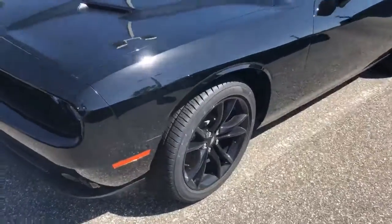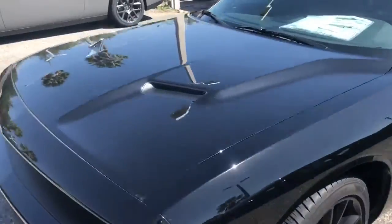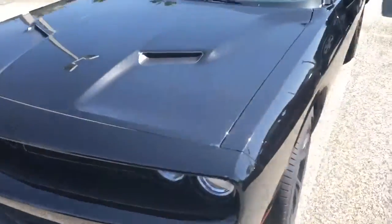Right here we have an SXT Plus. This is a nice black-on-black edition — it's a great vehicle. Super nice front end, very aggressive.